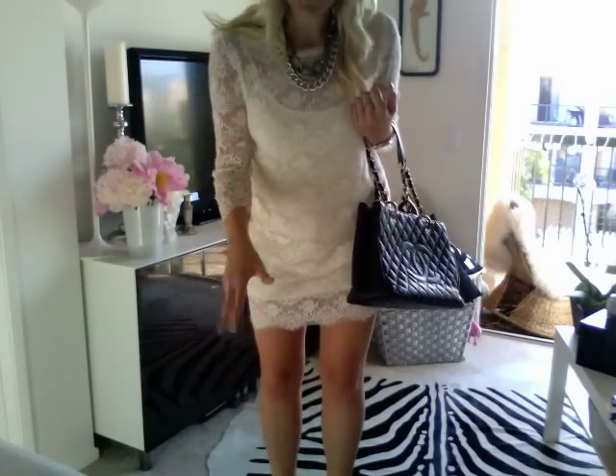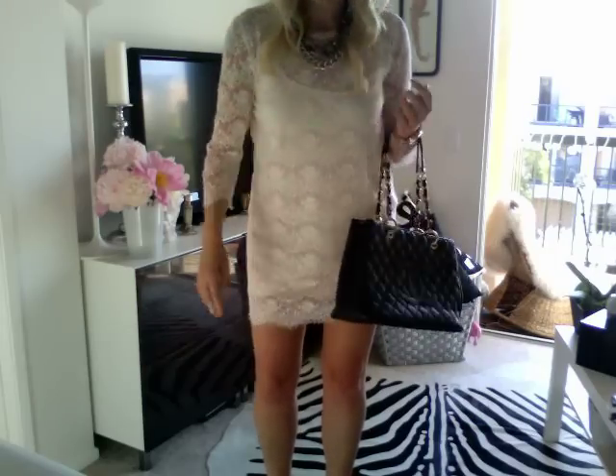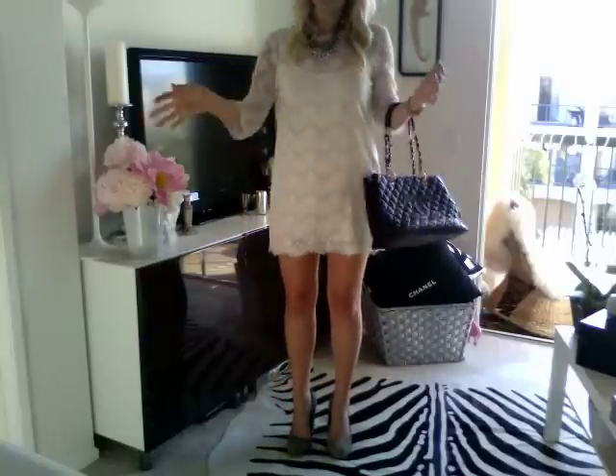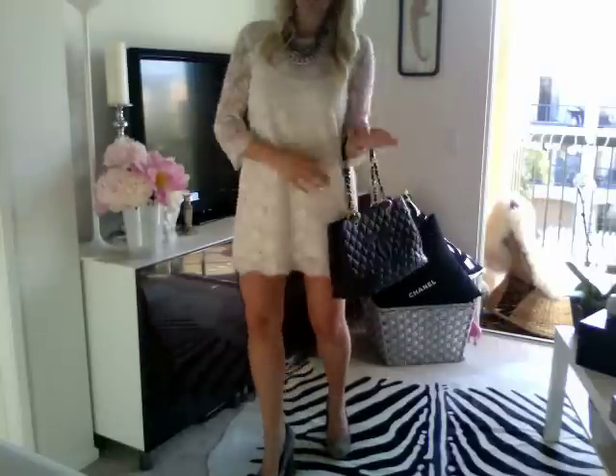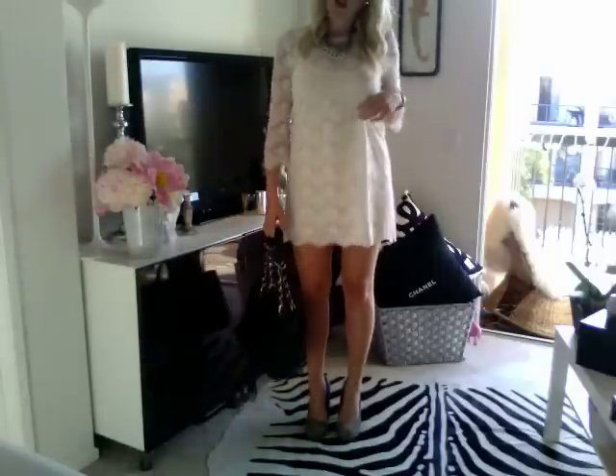I think it was around $25, and I've seen similar dresses for so much more by like Alice and Olivia or other designers at Bloomingdale's, running around $300 to $500. So it was a really good price point, especially for a trendy dress which you might not want to have forever.